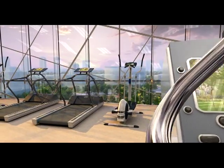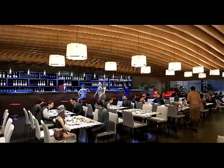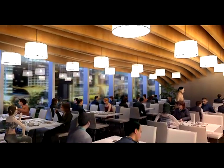This includes a gym with a beautiful view over the park. A variety of high-end restaurants and affordable dining outlets within the building itself make it a convenient place for business lunches and dinners.